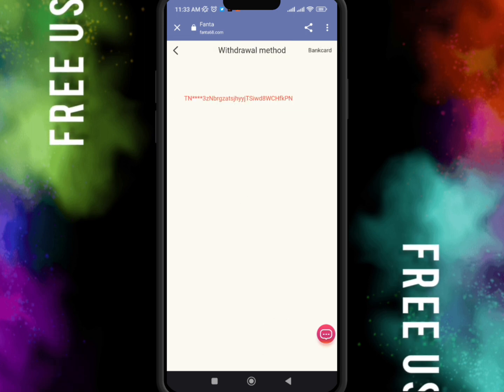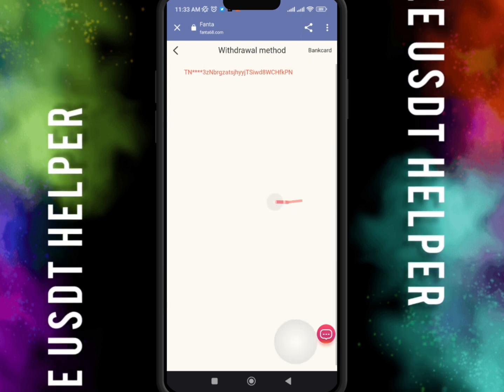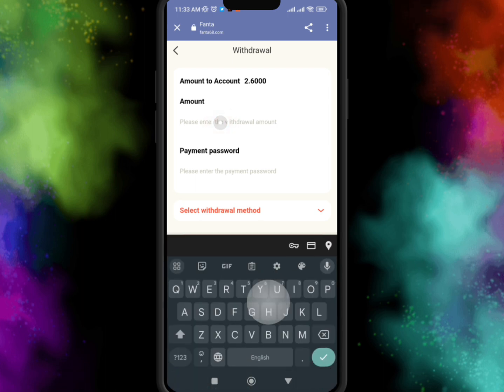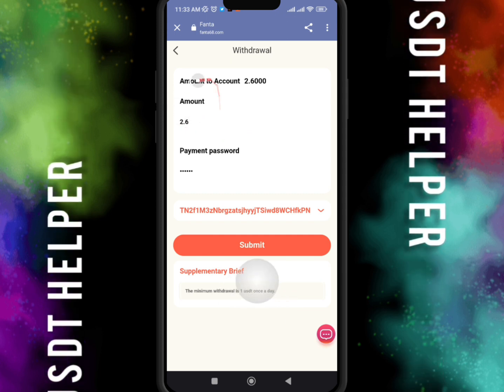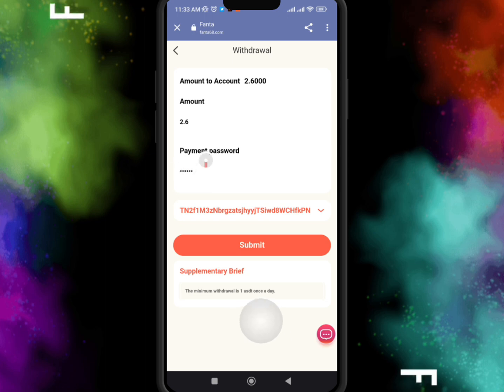First, I have to add my UST TRC-20 address and transaction password and then submit. Whenever I want to withdraw my money, it will automatically be sent to this address. The withdrawal address must be UST TRC-20. I successfully submitted the withdrawal application — I just entered my amount and payment password and submitted the application.